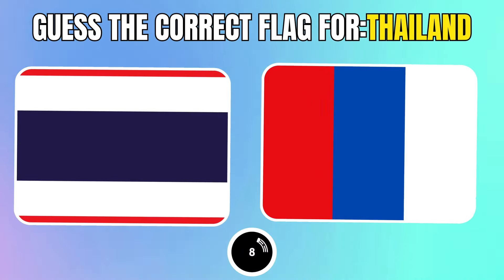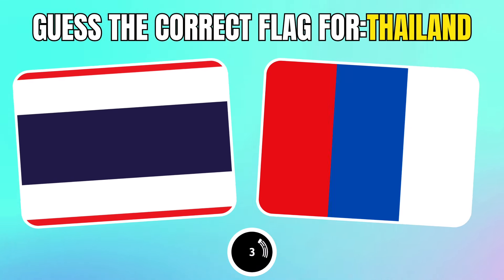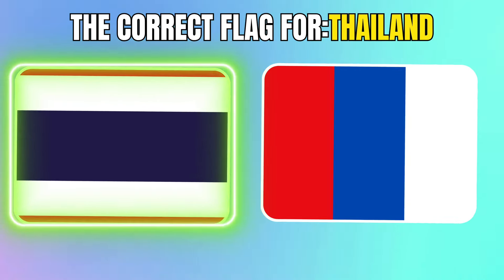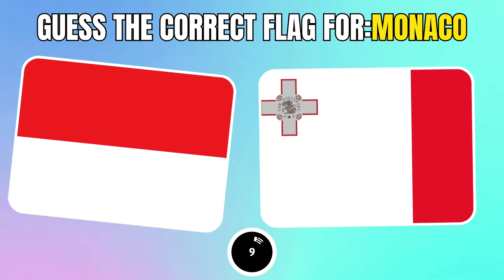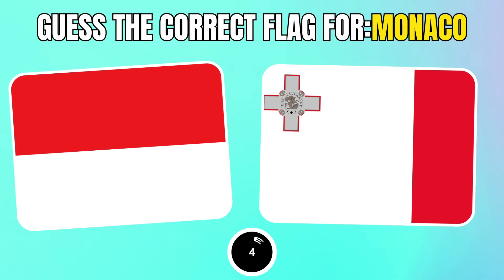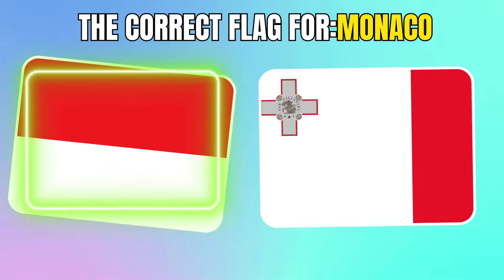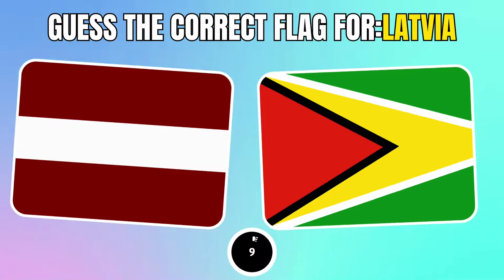Which one is the correct flag for Thailand? Which one is the correct flag for Monaco? Guess the correct flag for Latvia.